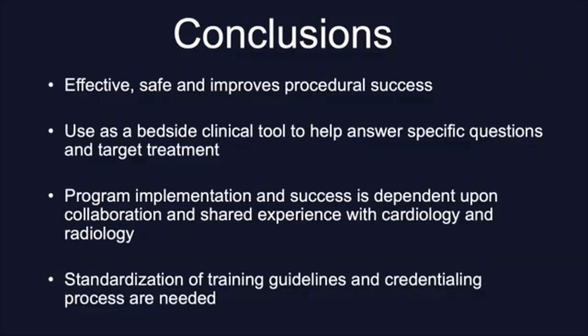In conclusion, bedside ultrasound has shown to be effective and safe, and to improve procedural success. In my opinion, we have already moved beyond equipoise. It should be used as a bedside clinical tool to help answer specific questions and target treatment. Program implementation and success is dependent upon collaboration and shared experience with cardiology and radiology. Standardization of training guidelines and credentialing processes are very much needed since this is what will mainly determine its success. Success in translating training to successful practice relies upon the integration of structure, processes, and outcomes for providers and patients within quality improvement or implementation science frameworks.